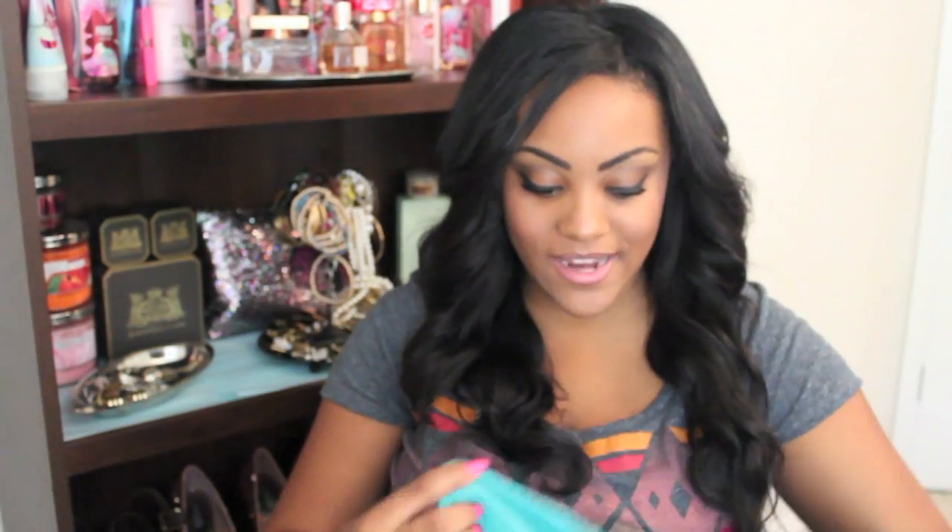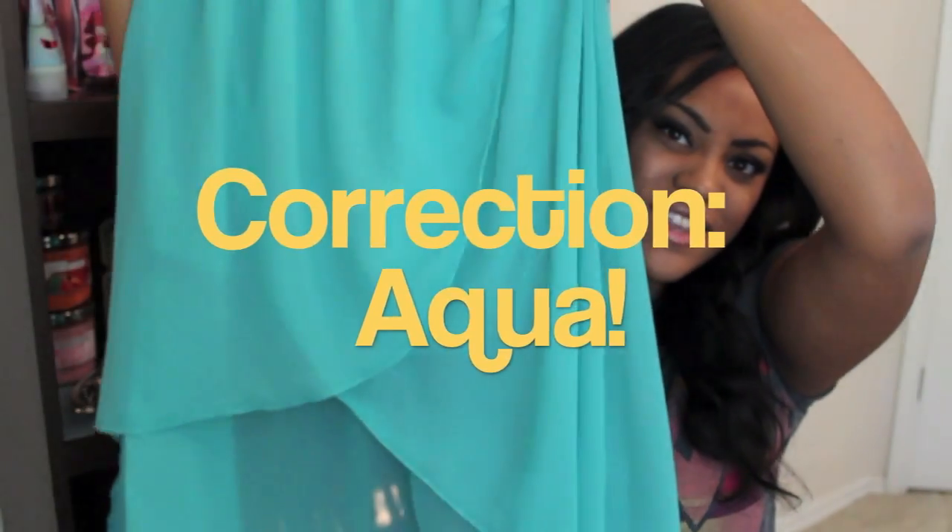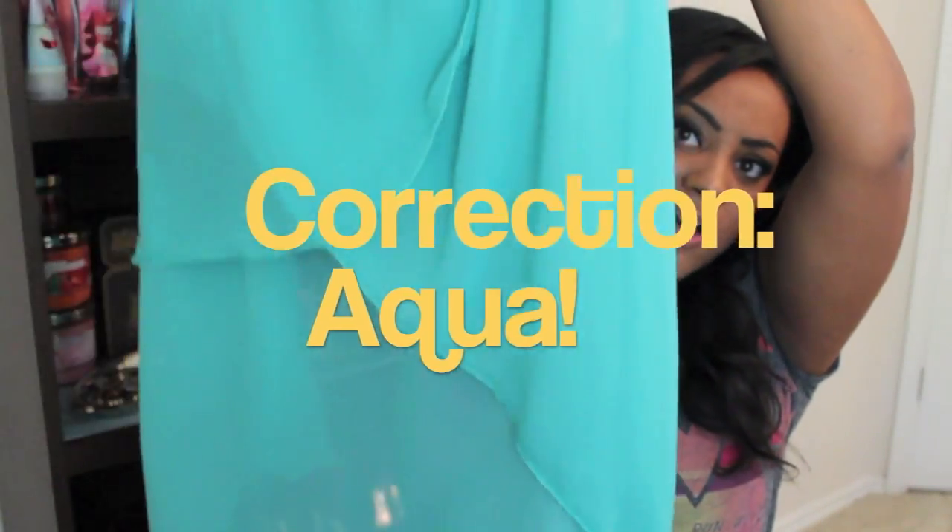The last clothing item that I got was this really cute teal colored high-low top. It has a little opening right there and it's just a really cute high-low top. This was $14.